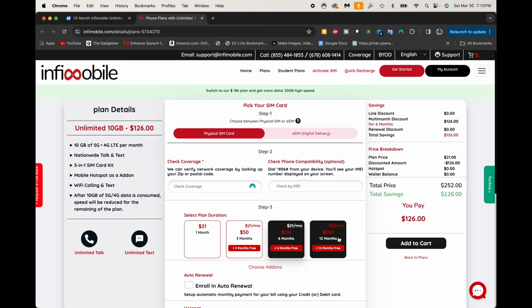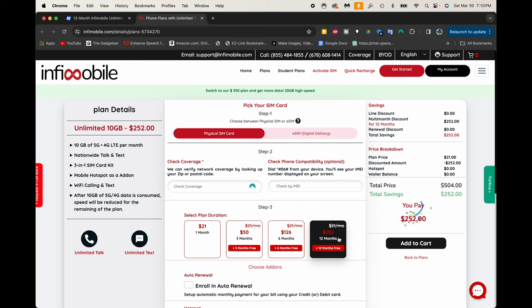Now you can actually go longer - you can get 12 months, pay for 12 months, and get 12 months free, which would give you a total of two years. Two years for $252. That's a little bit less once you add that 15% off code, so it's going to drop it down a bit more. You can really go all in.